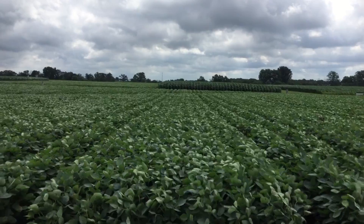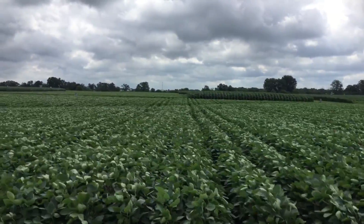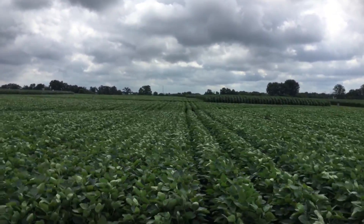Today we're talking fungicide on soybeans. We've tested fungicide and insecticide on soybeans for a number of years in PFR, and what we've really found to be consistent in both giving us a positive advantage in yield and return on investment has been that fungicide and insecticide application at that R3 window.